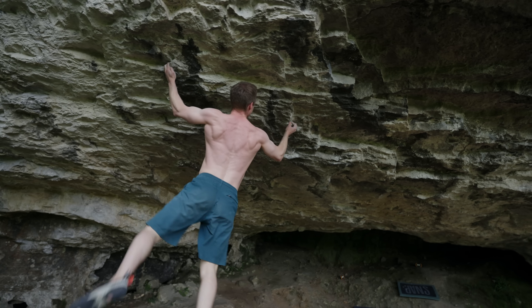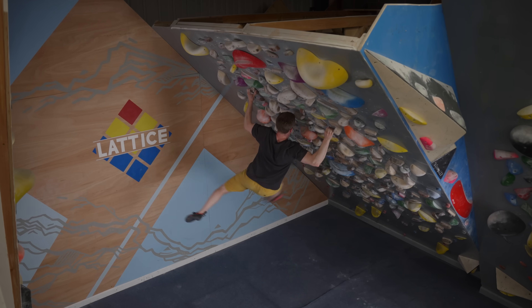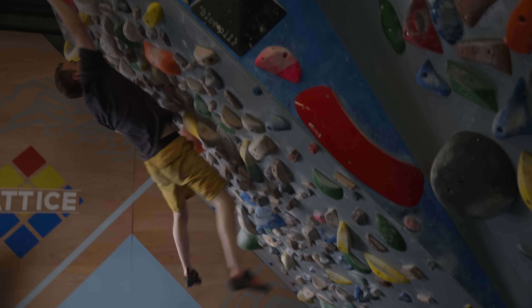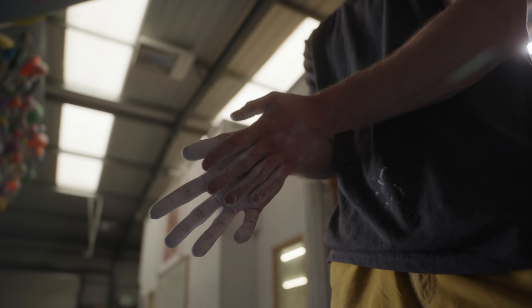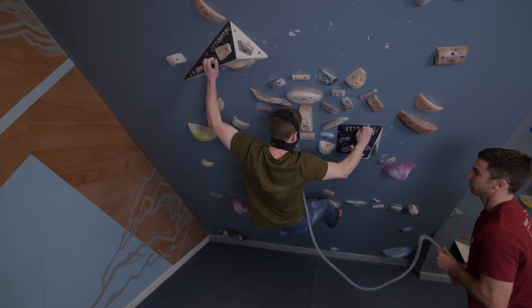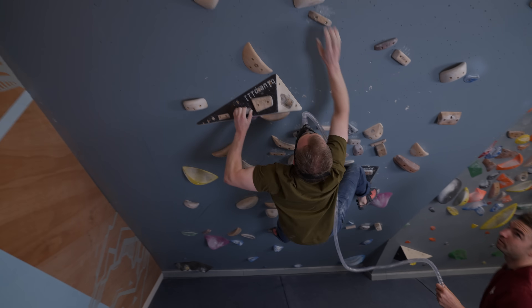Most people would agree that bouldering, unlike sport climbing or mountaineering, is an anaerobic sport, at least for the most part. That means our efforts are over so quickly we don't really need the presence of oxygen to fuel our power output. But is that really true, and what happens in between our attempts? Today we've decided to do a fun but admittedly chance experiment to show if oxygen, and indirectly our oxidative energy systems, are required for bouldering performance.